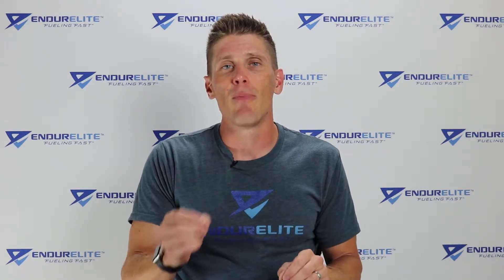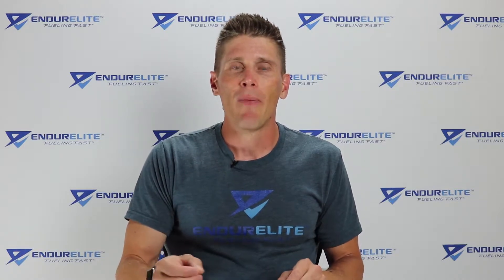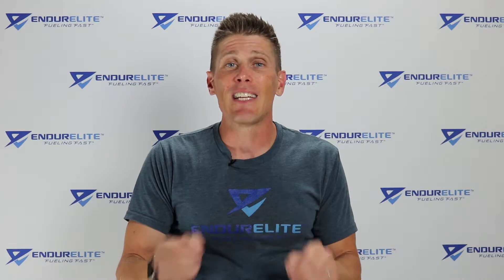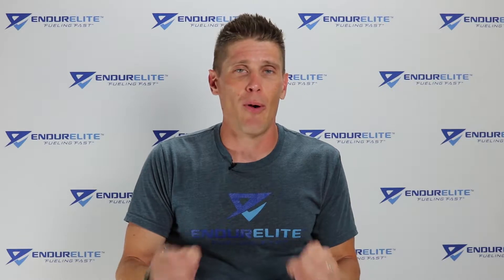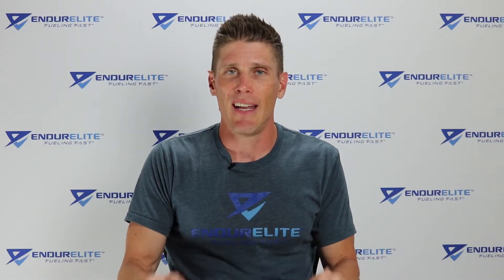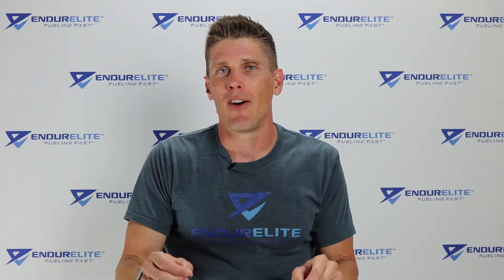So what I want you to do today is listen to this two-minute video by my colleague, Dr. Eric Serrano. He's going to explain what maltodextrin is and what he's found in some of his studies in humans who have used maltodextrin. I think you're going to find it very eye-opening, and at the end of this video you're going to want to throw any sports drink with maltodextrin in it out the window.